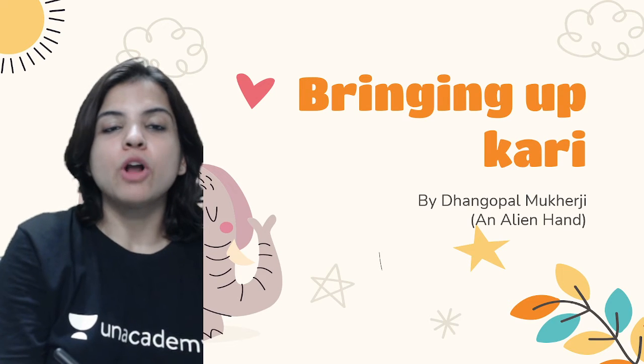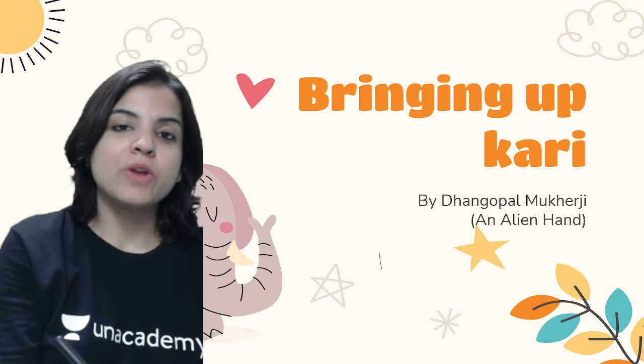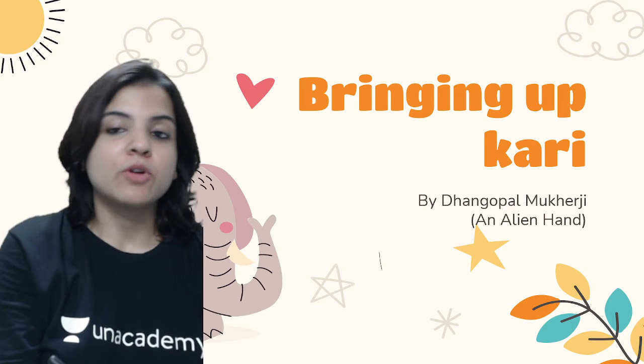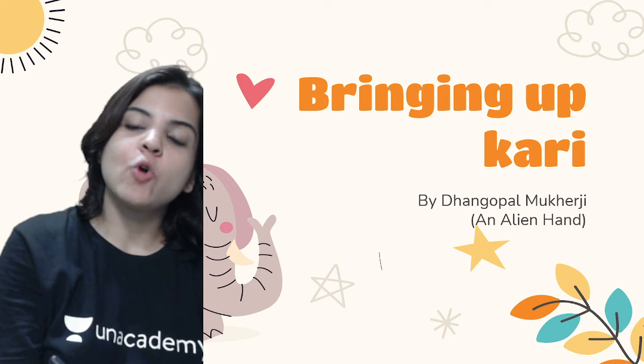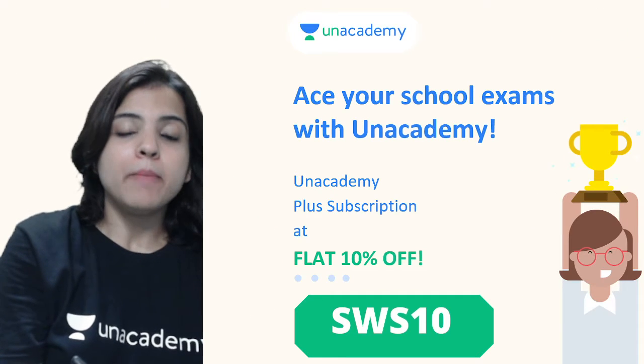A very warm welcome to all your amazing seventh graders to this class of English, in which we will be studying the chapter called 'Bringing Up Kari' by Dhan Gopal Mukherjee from your book 'An Alien Hand.'